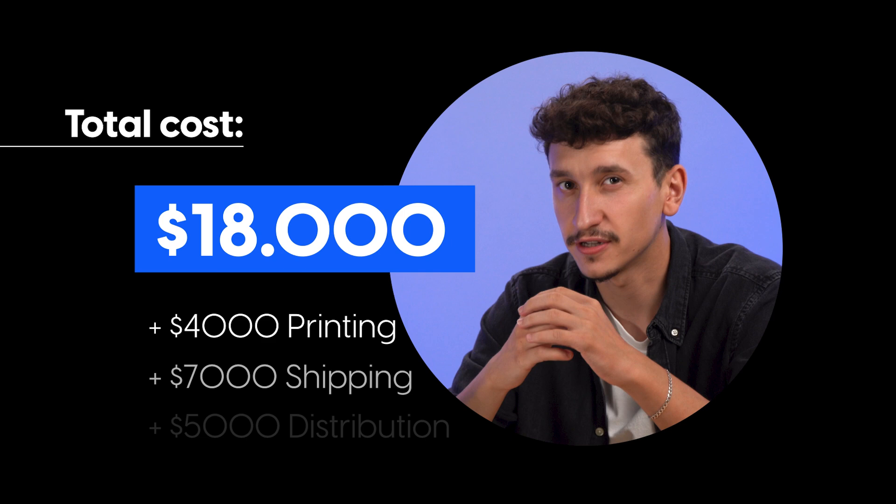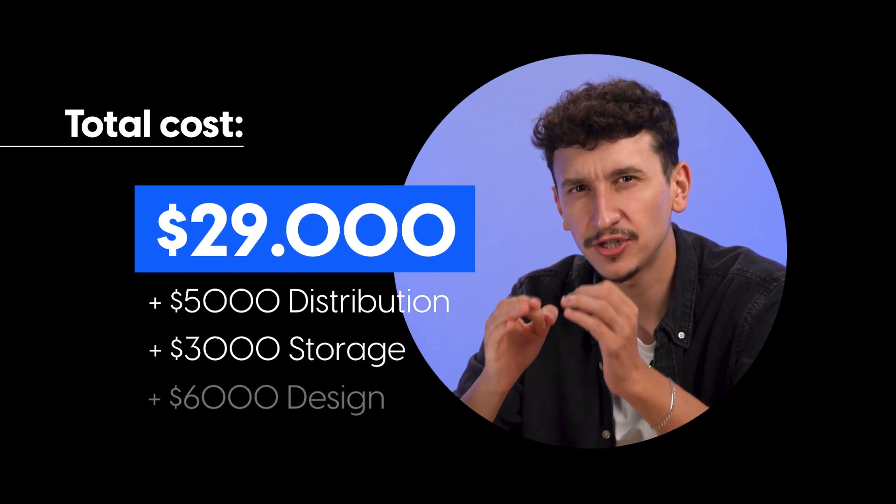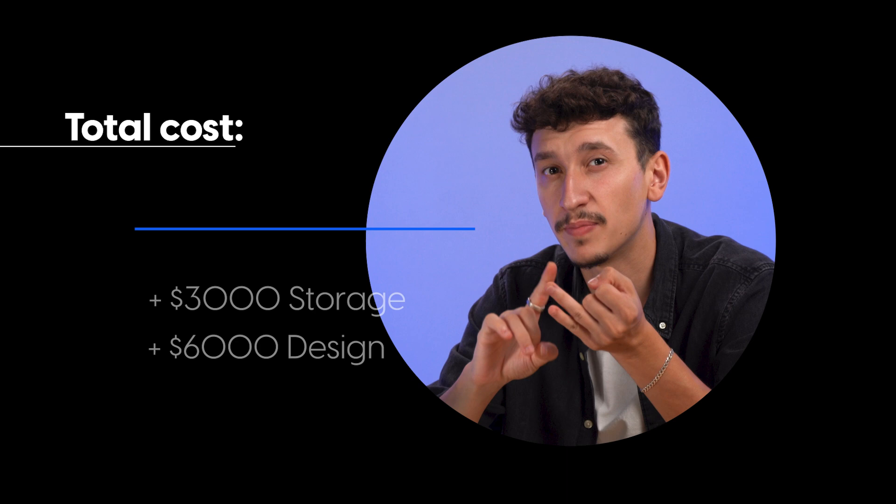Big companies can spend quite a lot of money on printing booklets, from a few thousand to a few hundred thousand dollars per project. The total yearly cost can be quite high, especially for companies with large marketing, reporting, and distribution needs. One major advantage of digital booklets is the elimination of all of these costs, since everything's done online.